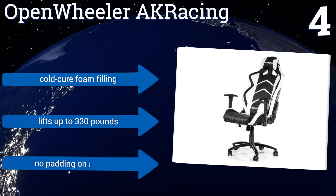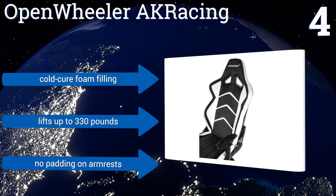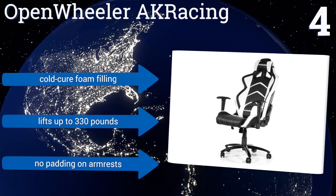For gamers with bad posture, however, the lumbar pillow will hurt at first. It features a cold-cure foam filling and lifts up to 330 pounds. However, there's no padding on the armrests.